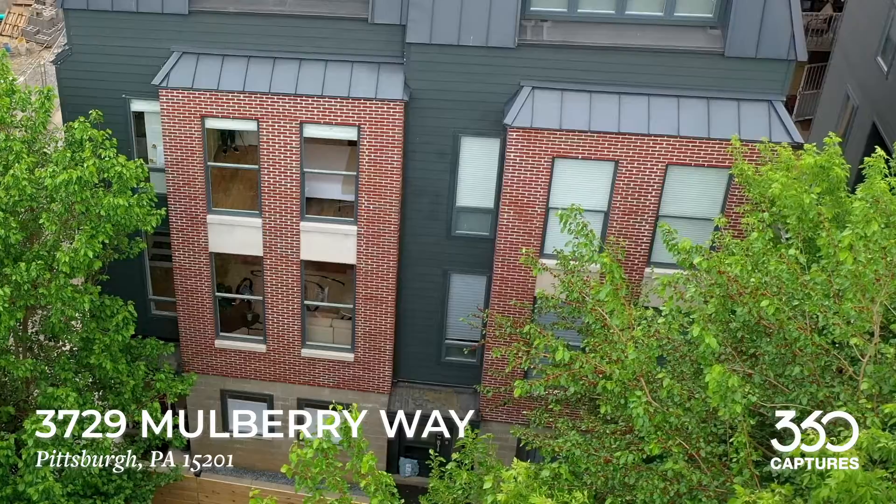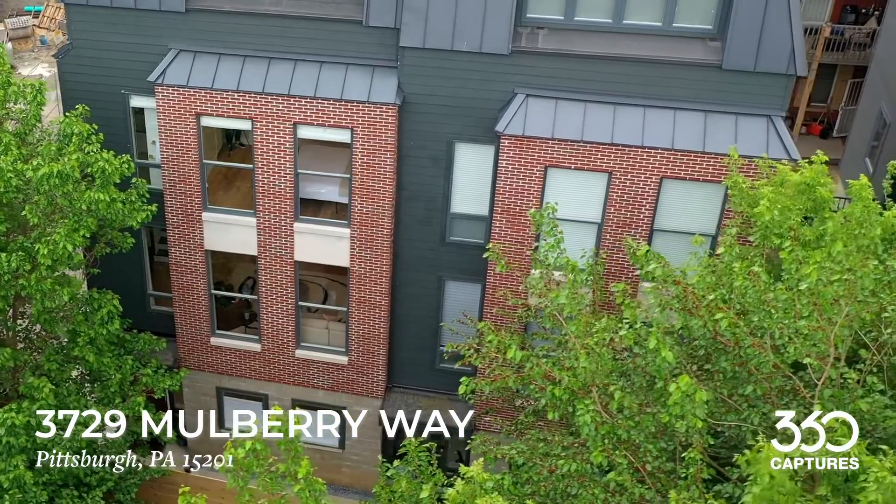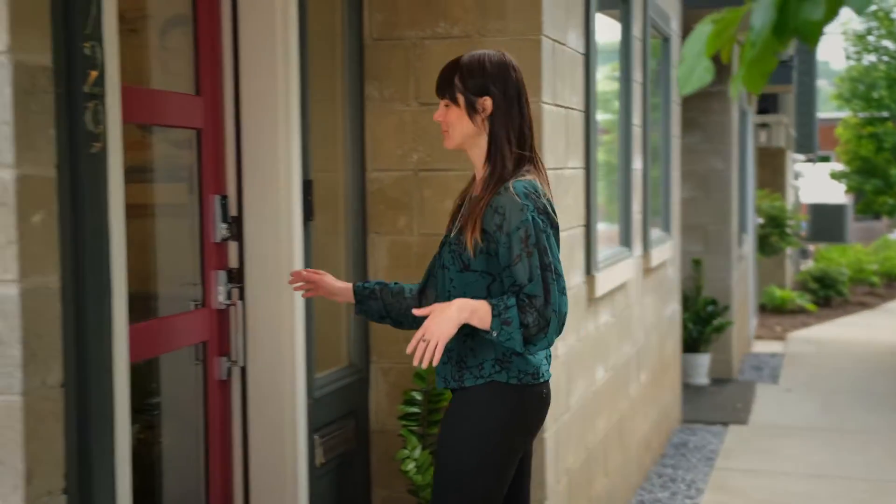Hi, I'm Sarah Madia with RE-MAX Select Realty. Welcome to my stunning new listing, 3729 Mulberry Way, in the heart of Lower Lawrenceville. This three-bedroom, three-and-a-half bath house is full of tons of upgrades. Come with me on a tour.